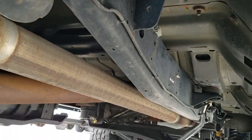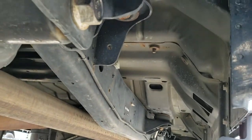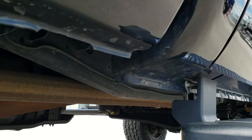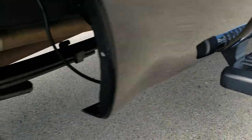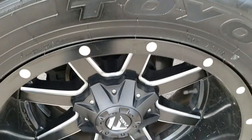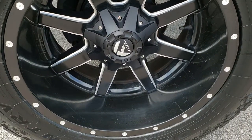It does have a delete, straight piped. Frame and underbody is super clean, and those lower rockers look great. It has factory chrome step bars. These back tires are just as new as the front tires, and this back rim is in excellent shape as well.